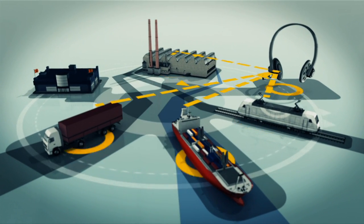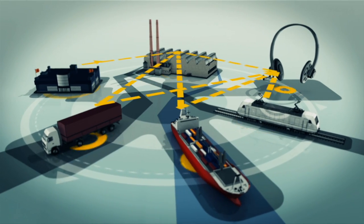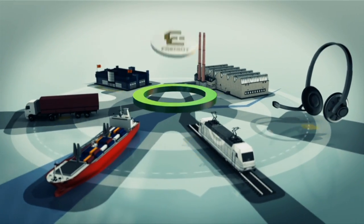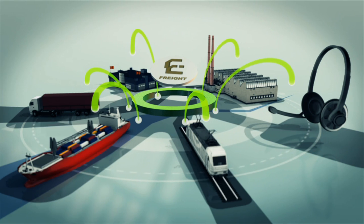Today, businesses need to make multiple, separate connections to share information electronically. With the eFreight access points, companies connect to a single access point to simply and clearly share information with all supply chain partners. The system is as easy as sending an email, but with added security.